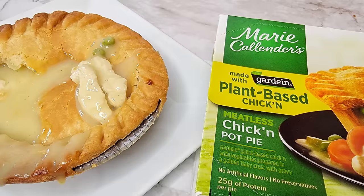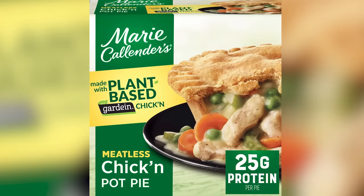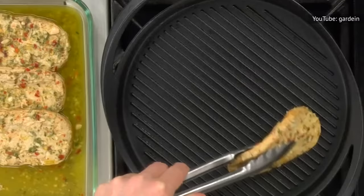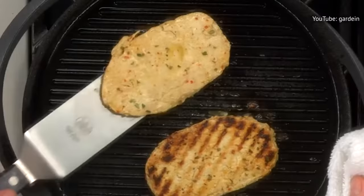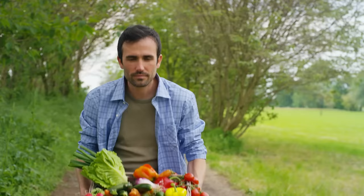Hopefully you noticed the quirky spelling of 'chicken' in this product's name. If you're a vegetarian, we're sure you did, because you're used to seeing the names of meats manipulated every which way to indicate that they're not really meat. Such is the case with this, the only truly vegetarian chicken pot pie on our list. Marie Callender's uses Gardein plant-based meat in place of genuine chicken, and fills the rest of the pie with traditional carrots and peas, adding celery and onion pieces too.